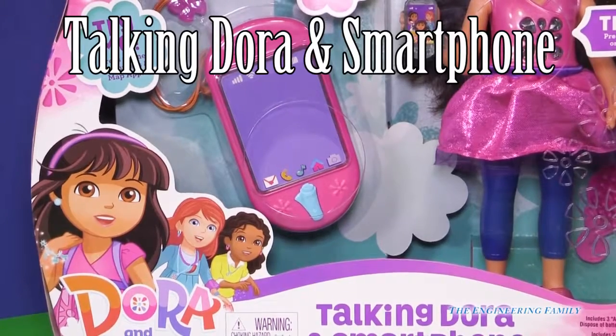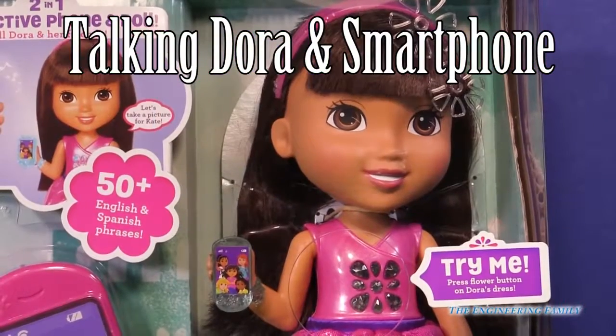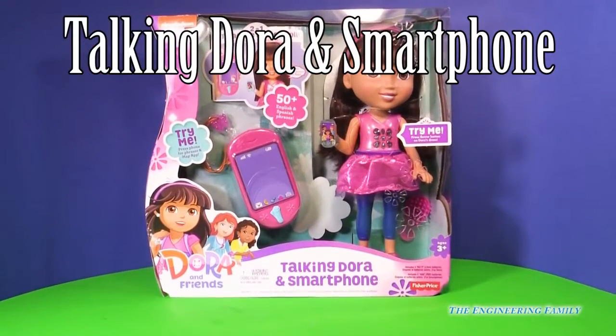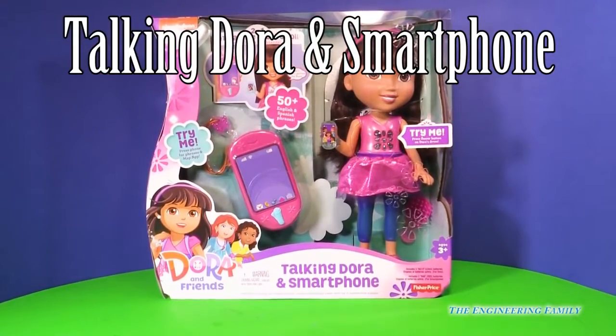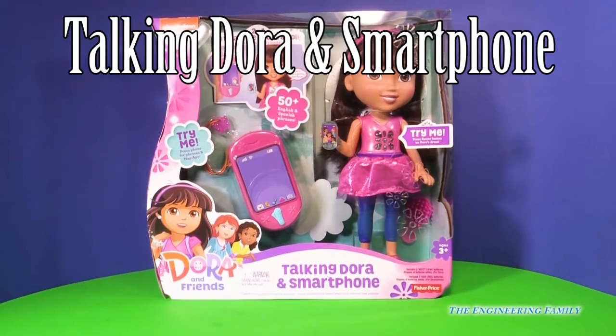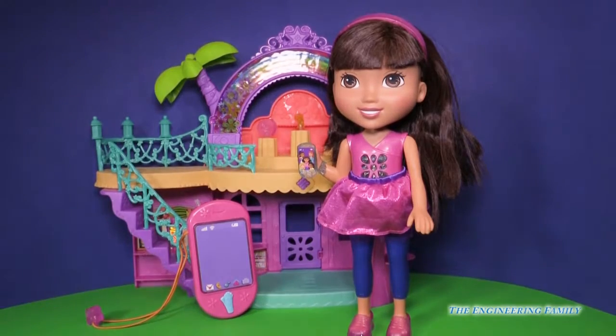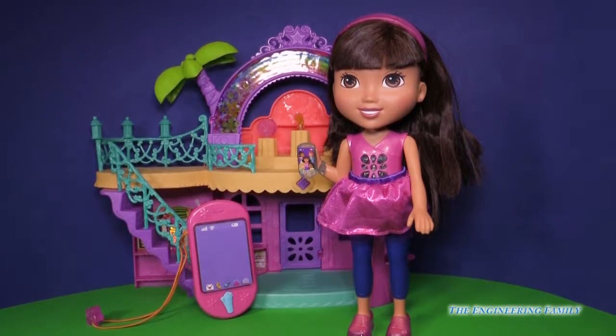Ring, ring, ring, ring. Dora, you have a phone? A talking Dora smartphone? How fun! Let's open it up, Engineering Family. Hi everyone, we're at the Dora and Friends Cafe and we have Dora and her smartphone.